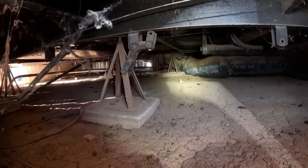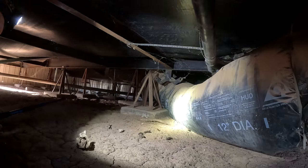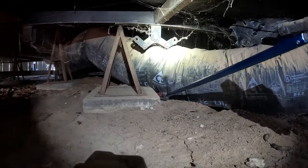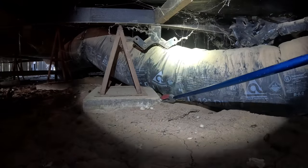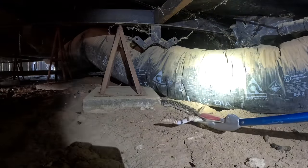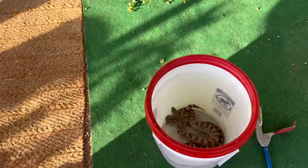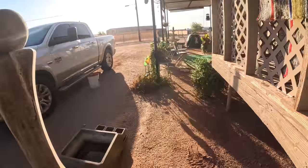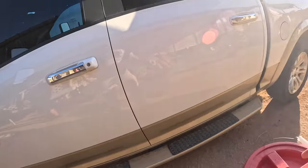I thought I was gonna avoid climbing under a house, but I guess we're not. Let's do this. All right, well there we go. Thanks for the extra check. Yeah, you bet — I'm glad we did that. I'd have found him tomorrow.